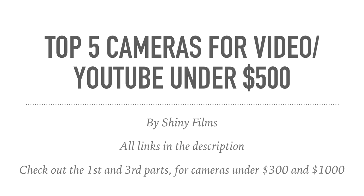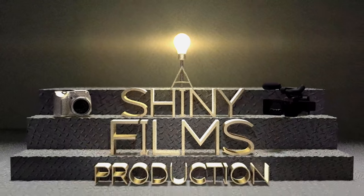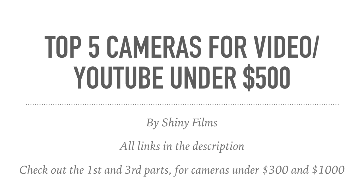Hi guys, welcome to today's video. I'm going to show you my recommendations for the top five cameras for video or YouTube under $500 US dollars. If you want to check out the first and third parts of this video for cameras under $300 and under $1,000, all links for all the products in this video will be in the description.